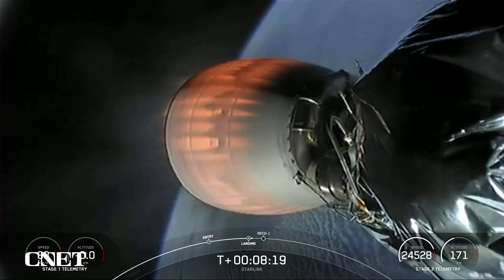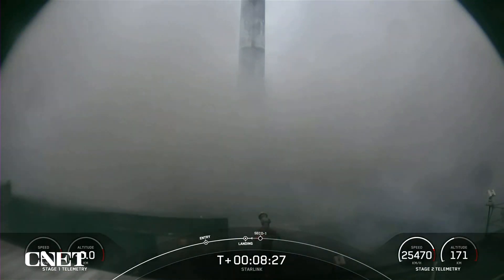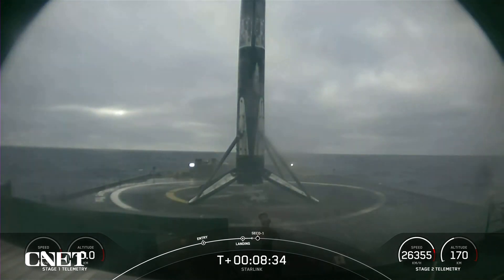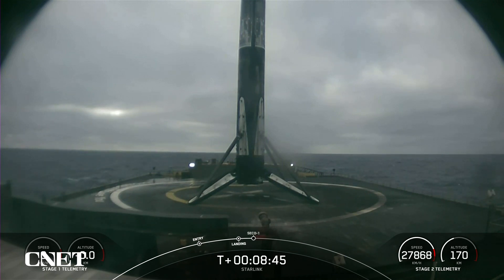Stage 1 landing legs deploy. Stage 1 landing confirmed. As you saw there, as the smoke clears, Falcon 9 has landed — marking SpaceX's 55th first stage landing on our drone ship, Of Course I Still Love You. This is the 51st overall Starlink mission and the 29th launch of the year.